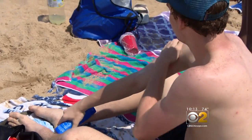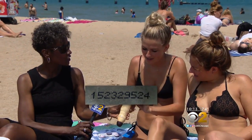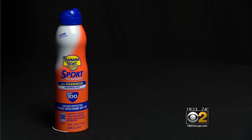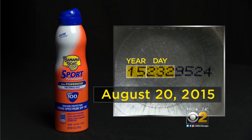It can also be difficult to figure out when some products expire. "Do you know what this is?" "No." It's the manufacturer's code indicating when the sunscreen was made. For example, on Banana Boat products, the code is on the bottom of the can. The first two numbers indicate the year, the next three indicate the day of the year — in this case, the 232nd day of 2015, which translates to August 20, 2015.